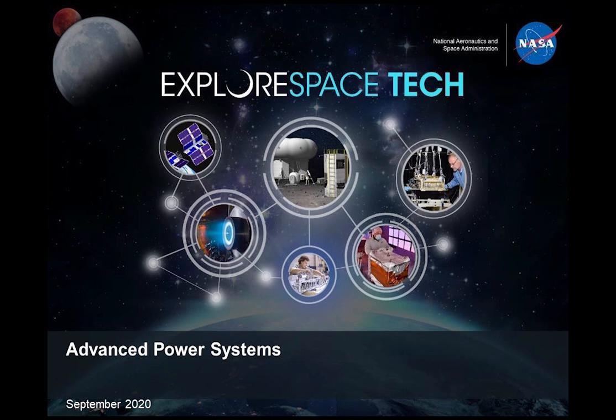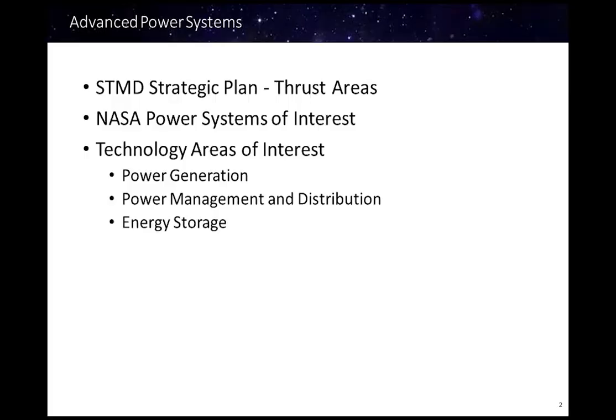Greetings. My name is Ray Beach and I serve as the Principal Technologist for Power and Energy Storage in the Space Technology Mission Directorate, STMD. I will be addressing technologies associated with advanced power systems. I will start with a brief discussion of the thrust areas contained within the STMD strategic plan, a quick synopsis of power systems of interest, and an overview of the technology areas of interest for advanced power systems, including gaps in specific areas that need technology development for power generation, power management and distribution (PMAD), and energy storage.